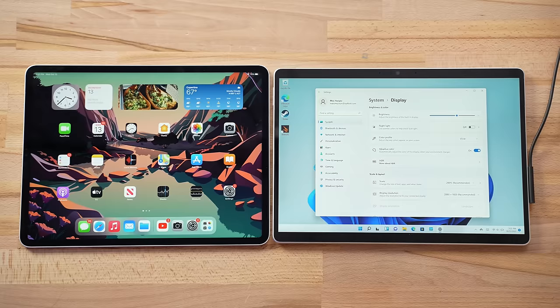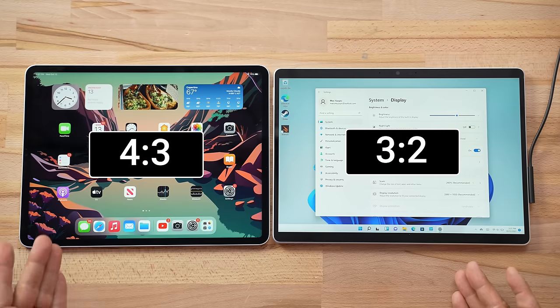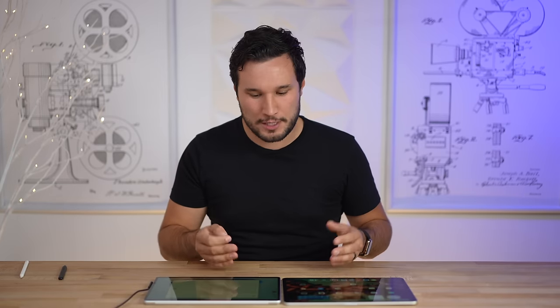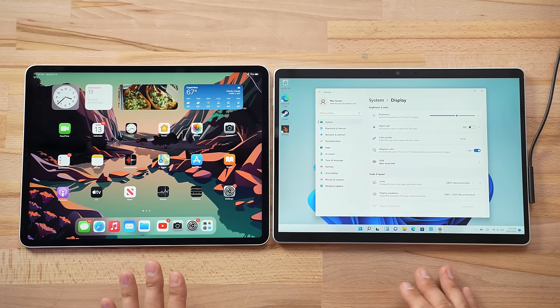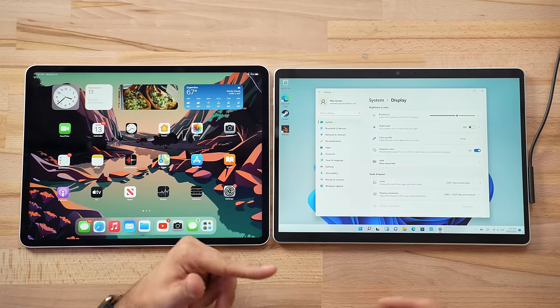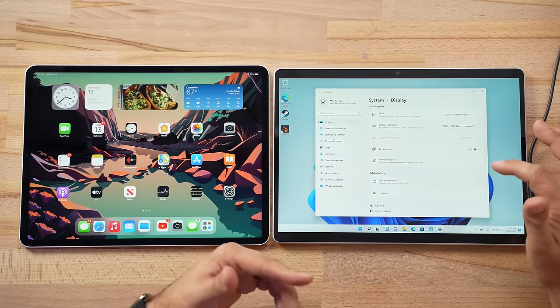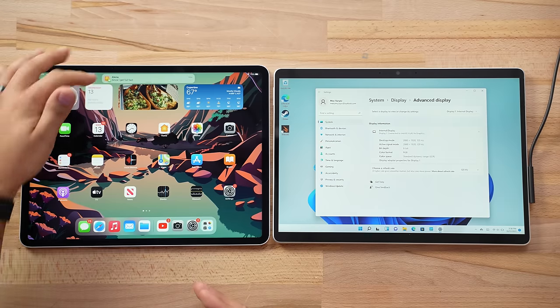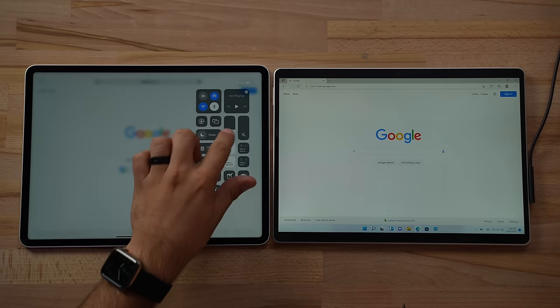Both displays have had massive upgrades from the previous generation. The iPad is 12.9 inches compared to 13 inches for the Surface, but they look different — the iPad is a 4:3 aspect ratio versus 3:2 for the Surface, making the Surface wider. Both have about 5.5 million pixels and are 120Hz displays. Interestingly, the Surface defaulted to 60Hz to save battery and had to be manually changed, whereas the iPad Pro's ProMotion dynamically adjusts from 24Hz all the way up to 120Hz depending on content.